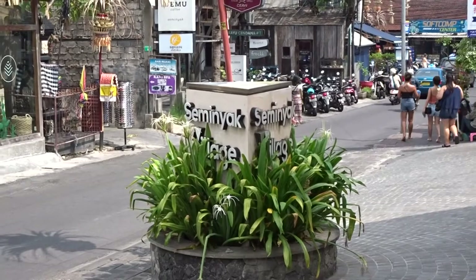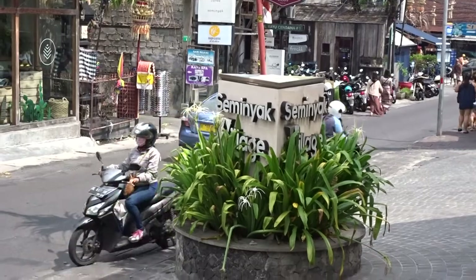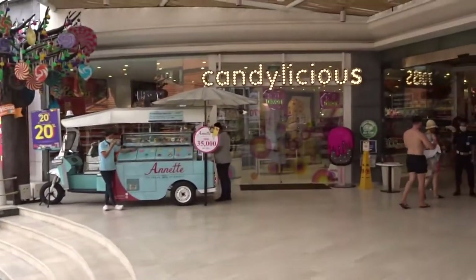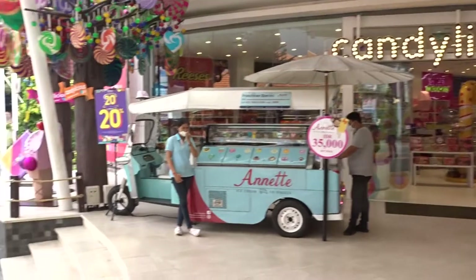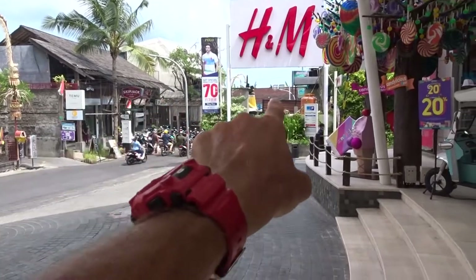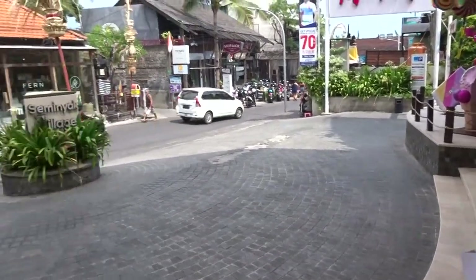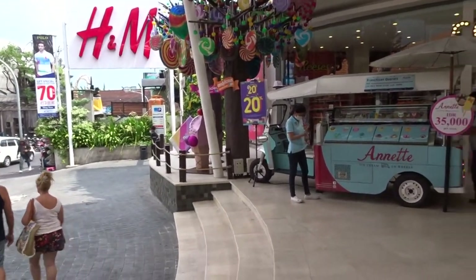If you're staying in Seminyak and you want to treat the kids to some lollies or candy after dinner, or just any time, make sure you come to Candylicious, which is at Seminyak Village. Just to give you an idea of where we are, 8th Street or Jalan Keiaia is just at the end here, about 50 meters down the road. This is Seminyak Village, right in the heart of the tourist area in Seminyak.